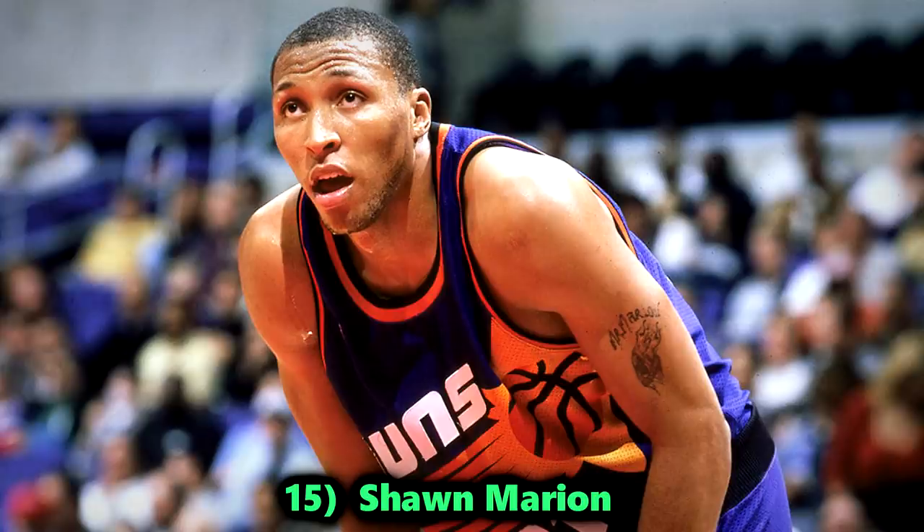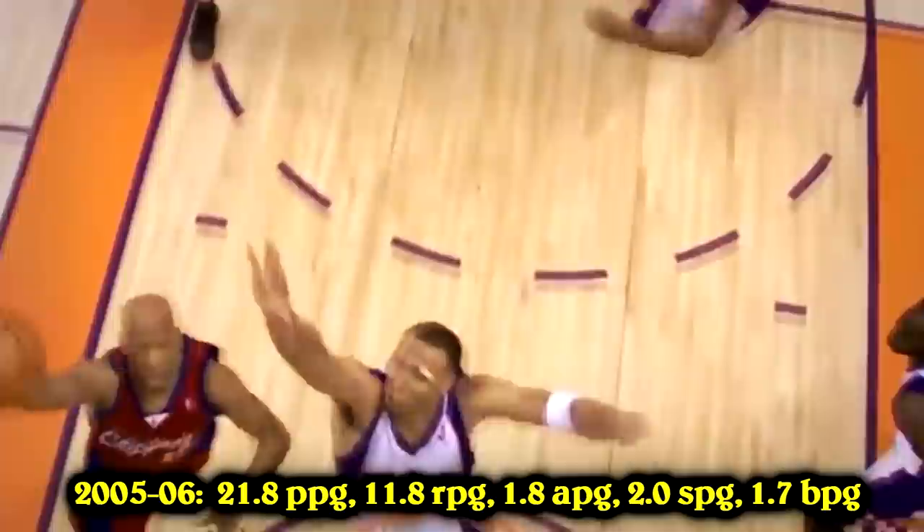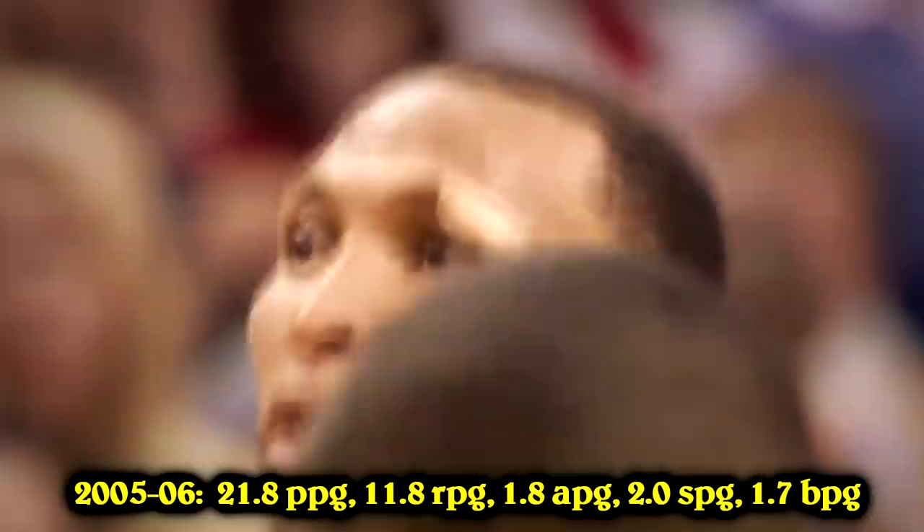Number 15, Shawn Marion — The Matrix. A guy who didn't get his due. On the Phoenix Suns, he was always overshadowed by Nash and Amar'e, but Marion was legitimately the best third option they could've hoped for. His versatility on both ends, especially defensively — the team always relied on him to guard the opposing team's best wing players. Back in the mid-2000s, people were picking him in fantasy over Kobe or T-Mac because he hits so many categories. The 2006 campaign was probably his most impactful year, putting up two steals and 1.7 blocks per game.